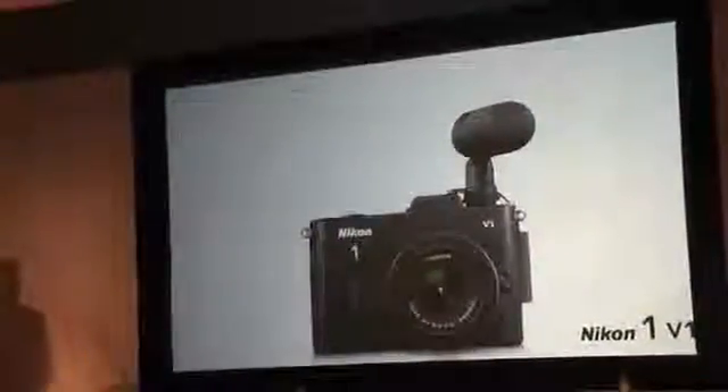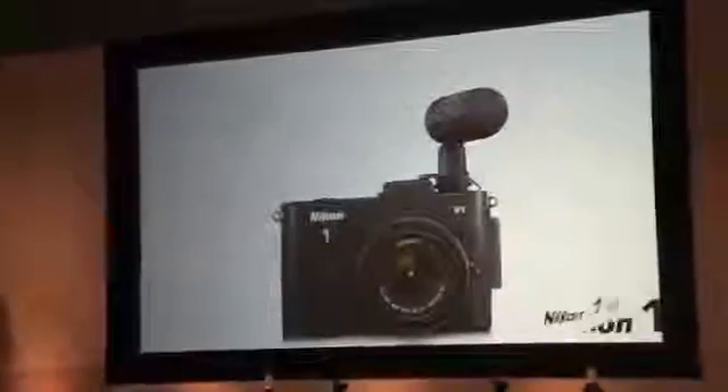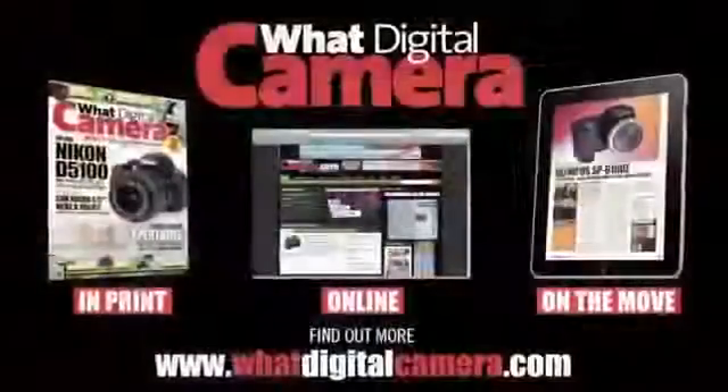But the complete range of Nikon 1 accessories does not stop there. We have a whole range of Nikon 1 branded camera and lens cases and straps, as well as lens hoods and camera grips.